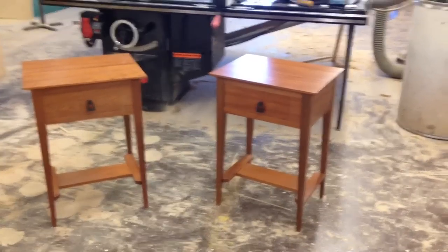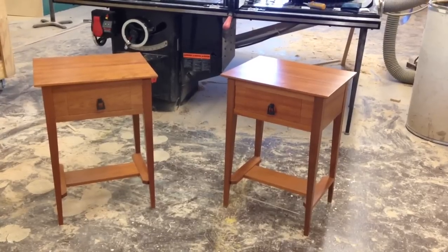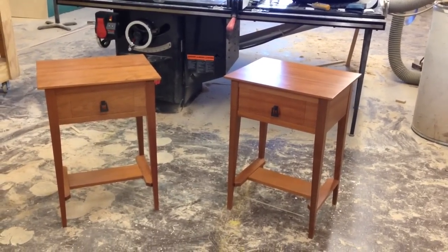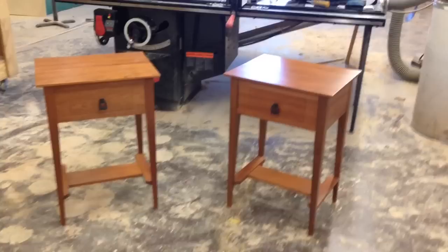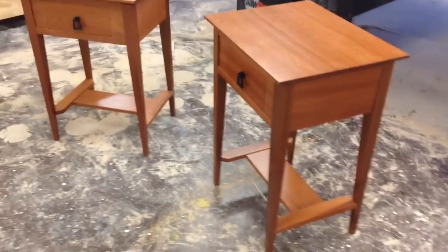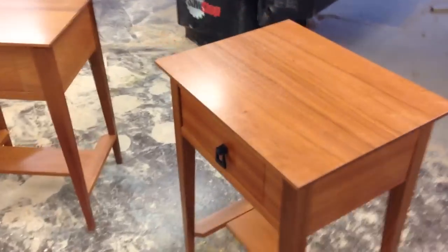All right, hot off the presses from Q-Line Design, we have a pair of beautiful shaker-style Brazilian cherry end tables. We call these the Night Guard end table. They look like a standard shaker-style piece of furniture, beautifully handcrafted, but they're loaded with secrets.